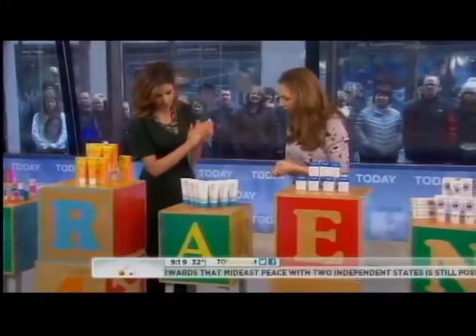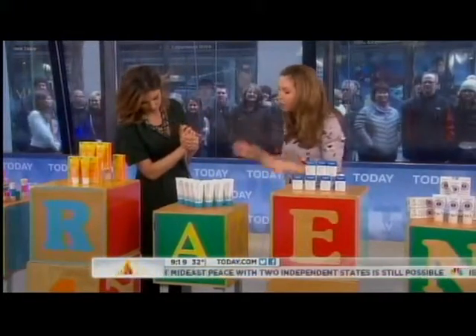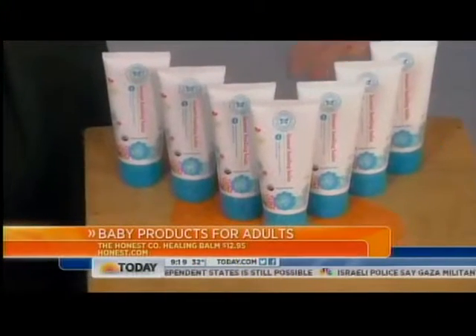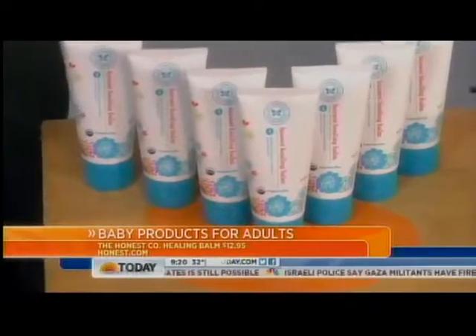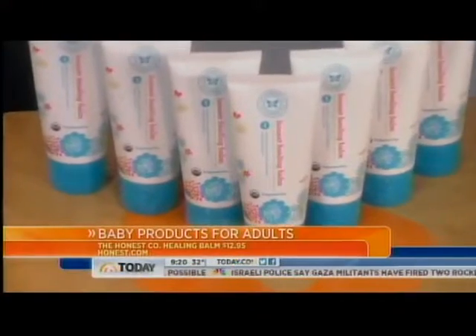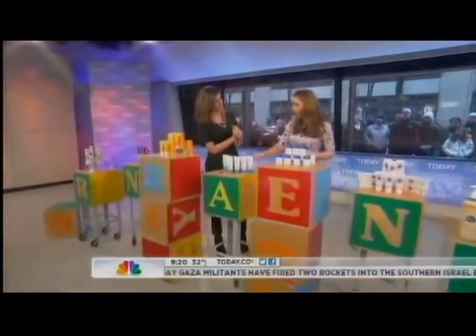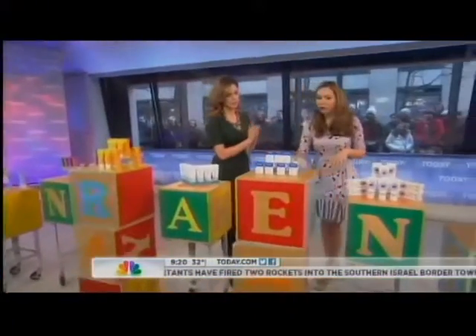The Honest Healing Balm has no artificial ingredients — it's incredible. It's typically designed for diaper rash, but you can use it anywhere. We like to use it for razor burn — it's amazing — and on your cuticles, all over, head to toe. Really affordable too, under $13.